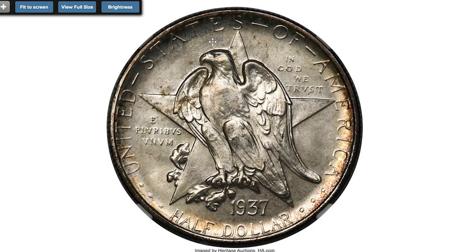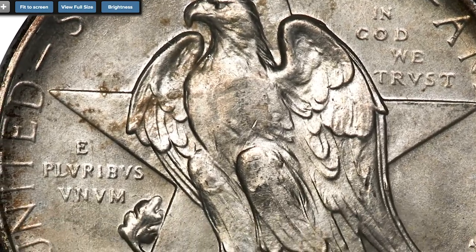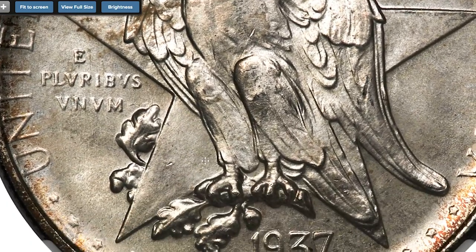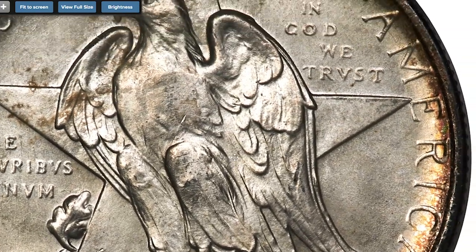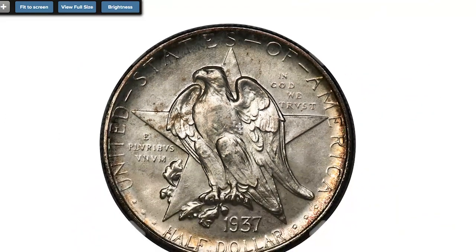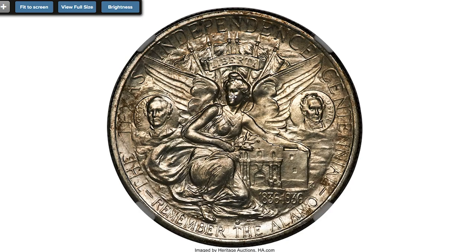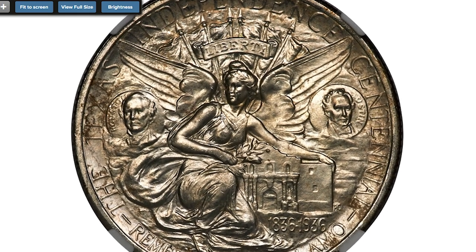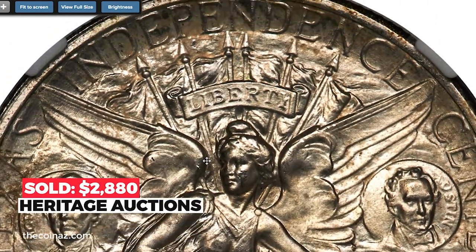Moving on to this 1937-S Texas half-dollar at MS-68. The net distribution of 1937-S Texas half-dollars was just 6,637 coins and few of those survive as fine as this piece. Both sides exhibit frosty silver luster, essentially untoned with traces of gold along the obverse border. This pristine example is one of the finest that survived. Sold on December 16, 2022 for $2,880 at Heritage Auctions.